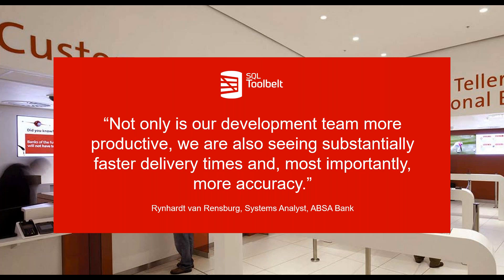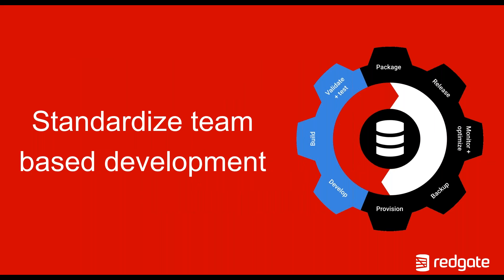Now let's talk about the four key areas of compliant DevOps and how leading financial service organizations have benefited from these techniques. The first step is standardizing team-based development — saving time in database development by using consistent tools for coding, comparison, and version control, ensuring all your team are working from a single version of truth with an audit trail of database changes. Source controlling is really at the heart of DevOps, and if you're not doing that, you're not ready to look at any other aspects of DevOps either.